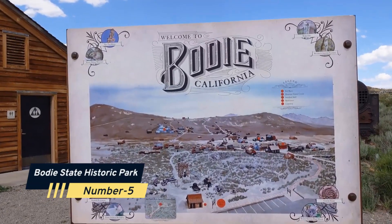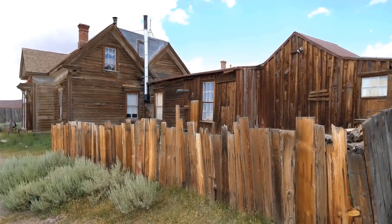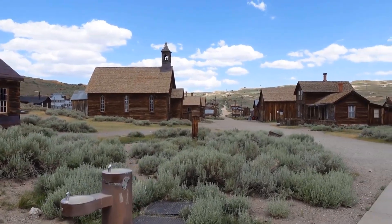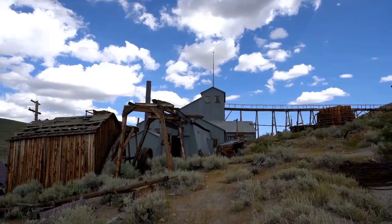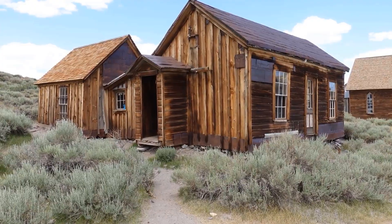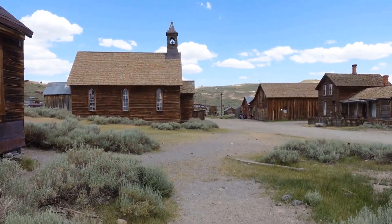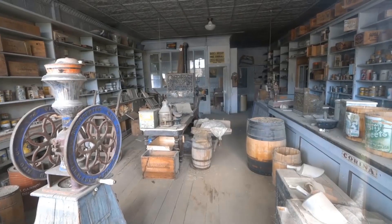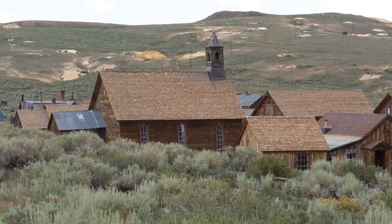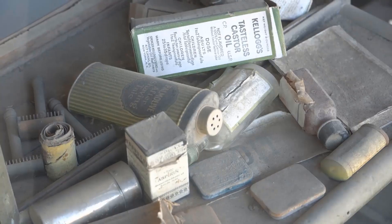Number 5: Bodie State Historic Park. If you're a history buff, Bodie State Historic Park is a hidden gem that you won't want to miss. This ghost town is located in the eastern Sierra Nevada, and it's a perfectly preserved example of a Wild West mining town. Bodie was a bustling gold mining town in the late 1800s, but when the gold rush ended, the town was abandoned, leaving behind a perfectly preserved snapshot of life in that era. Visitors can explore the town's numerous historic buildings, including the church, schoolhouse, and saloon.